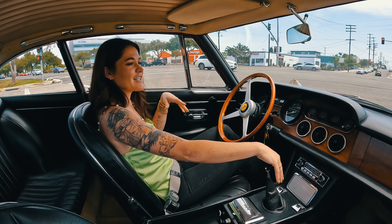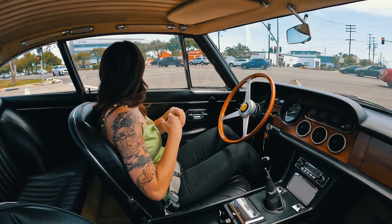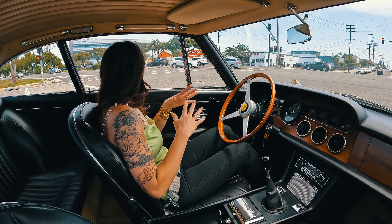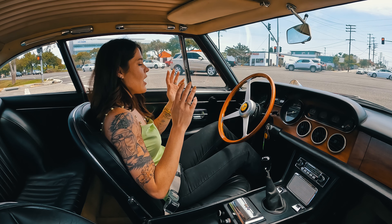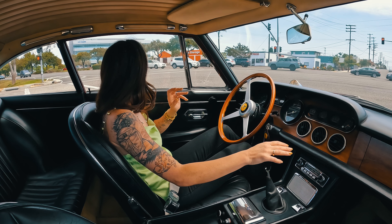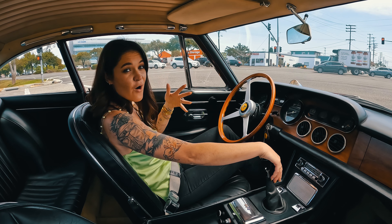Another interesting thing about the older Ferraris: Ferraris are very well known for the gated shift — the dog-leg gated shift — but the older ones did not have that. This one is not dog-leg and not gated, and all the old Ferraris were like that. The Lusos, even up to like the 365 GTC/4 and lots of models like that, were not gated shift. So what Ferrari is so iconic for now has not always been that way.